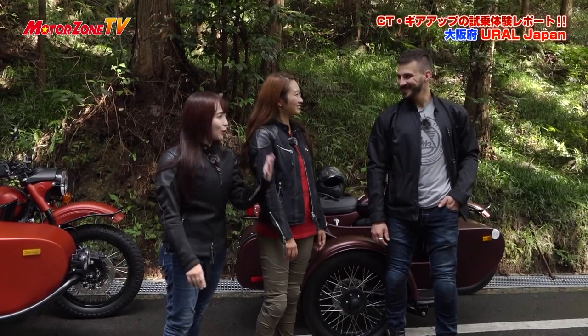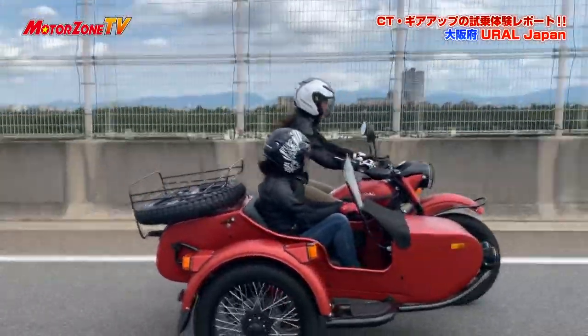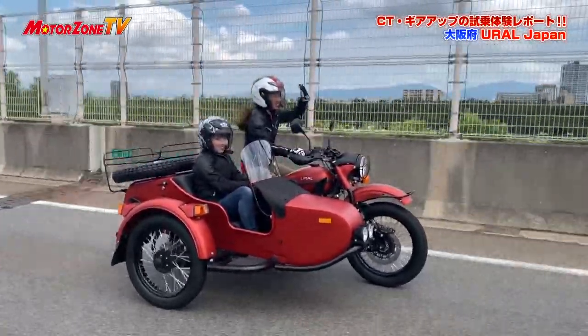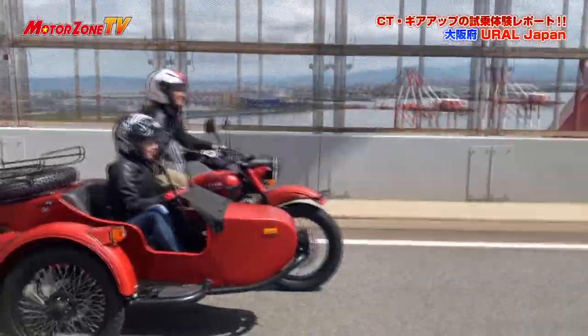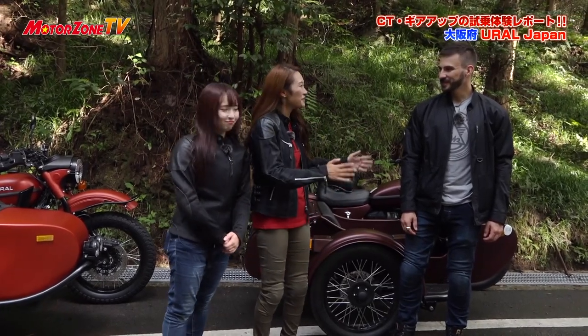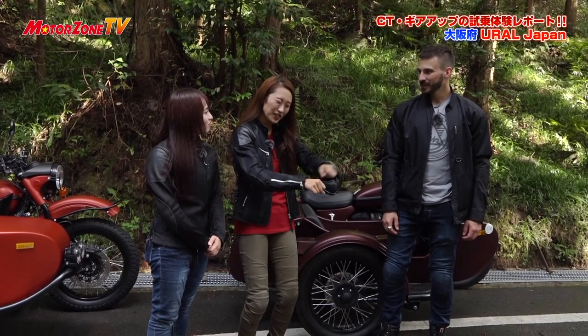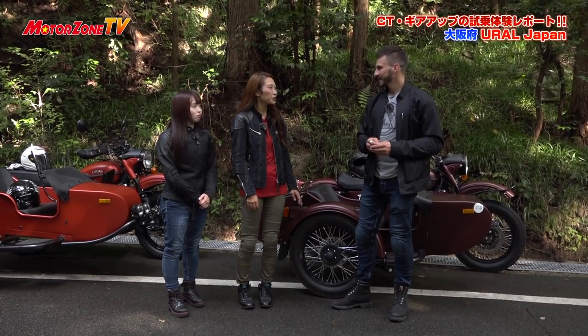先ほどのお二人が今度は実際にCTとギアアップに試乗してもらいます。普段二輪に乗っているお二人がサイドカーになった時にウラルをどう感じるのかが見応えありますよね。ここまで私サイドカーの横に乗っていたんですけどめちゃくちゃ気持ちいいですね。高速でさーっと風を切る感じ、いい！サイドカーのコーナリングのやり方は普通の二輪車と違いますね。どういった感じで行ったらいいですか？